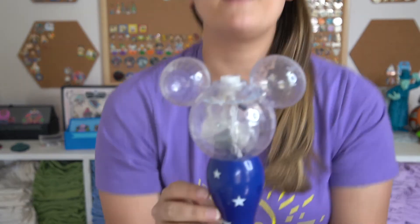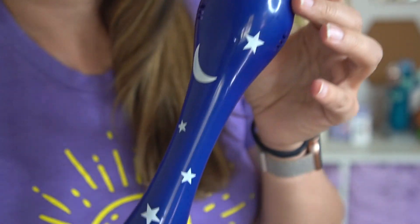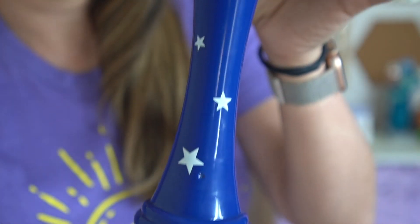Last but not least is a bubble wand we got for Liliana, because she loves bubbles. She wasn't with us on this trip — leaving your toddler at home when you go to Disney World is a whole other video. It was kind of hard not having her there, but we always said we wanted to take at least one trip as just the two of us. With the pandemic this year, I really didn't want to try to manage her on top of everything else, so it was a good decision even though we missed her a lot.